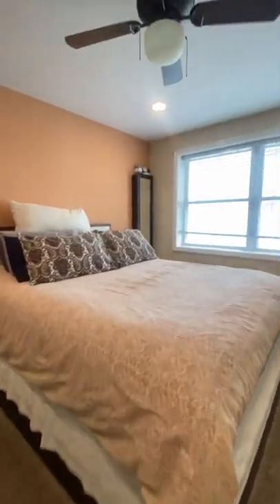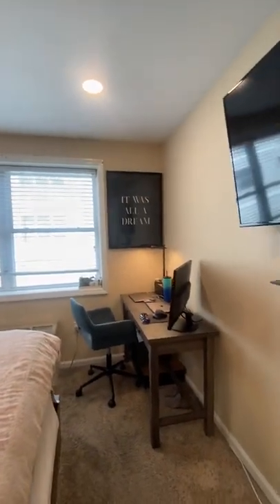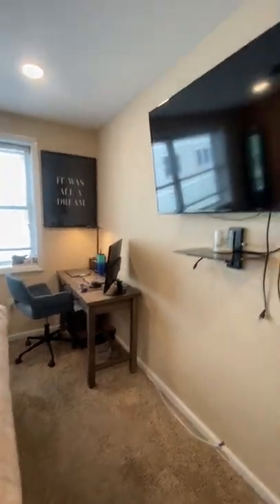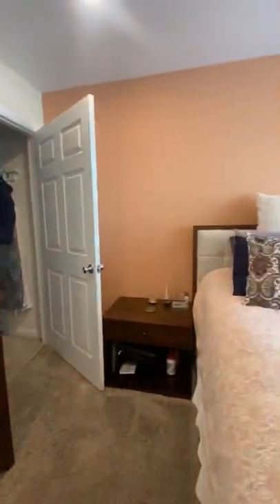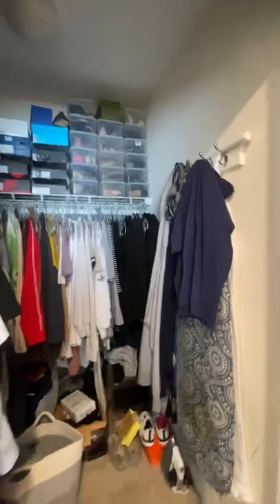Walking into the bedroom — as you can see there's a queen-size bed, but you can fit a king-size bed as well. Amazing lighting, great size bedroom. You can fit in a small desk, an armoire, and a dresser. It's a great size bedroom.